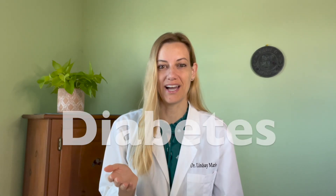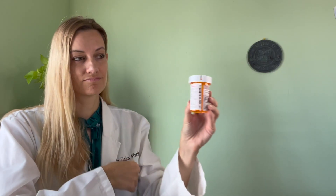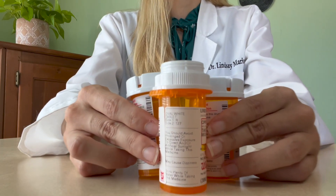Are you one who's been diagnosed with diabetes or even pre-diabetes? If so, like many Americans, you may have been told by your doctor that you need to start taking diabetes medications. What if I told you that you can dramatically reduce your need for these medications just by making a few changes in your diet? I'm Dr. Lindsay Marie, a board-certified family medicine physician, and today we are going to be talking all about this topic.